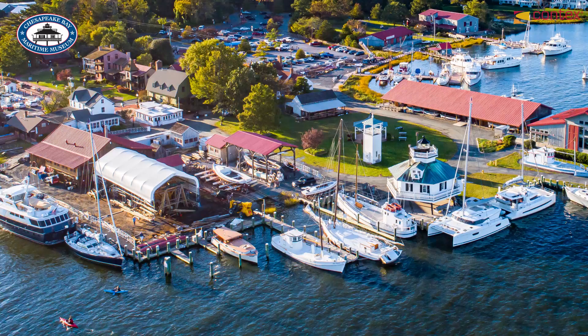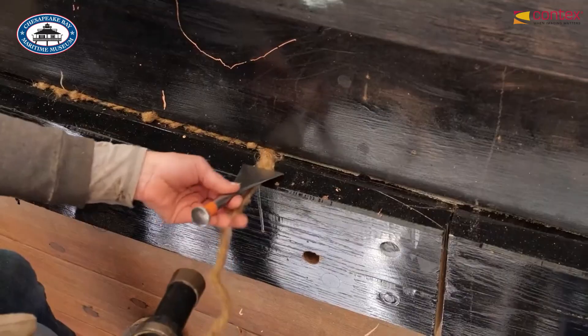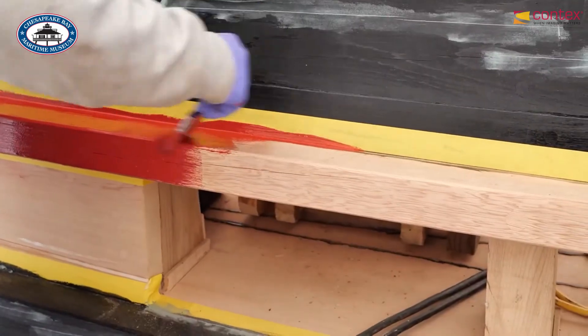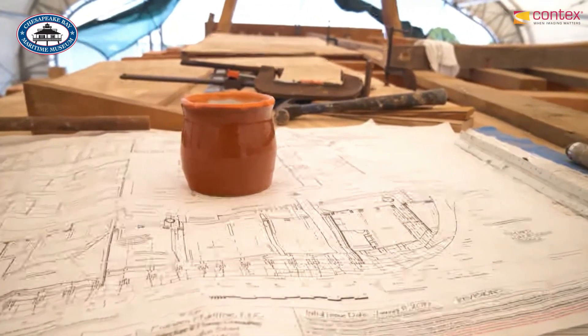CPMM preserves and provides access to the culture and history of the Chesapeake Bay region, and we have over 80,000 cataloged artifacts in our collection. Our main use for the Aperon scanner is ship's plans, charts, and maps. These are oversized paper materials which are typically fragile — they can be brittle, they can be really rolled up tightly, and most of the time they're unique. So an original drawing by the person who designed and built the boat, this might be the only copy there is.